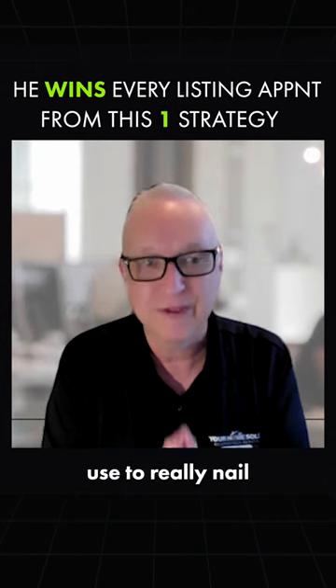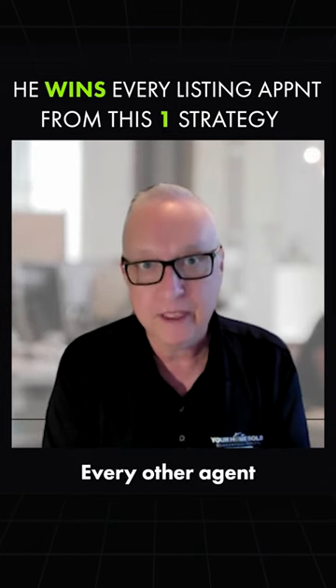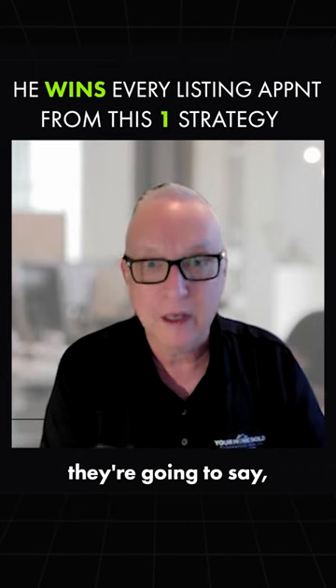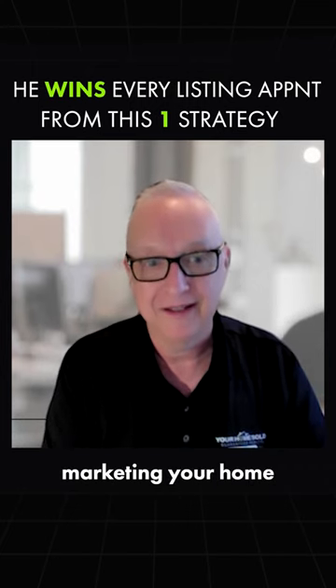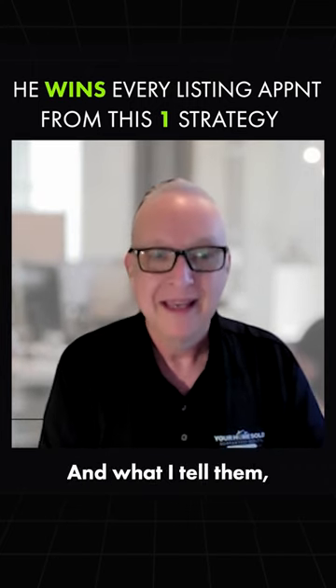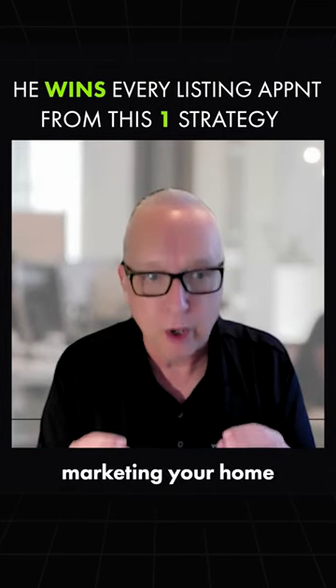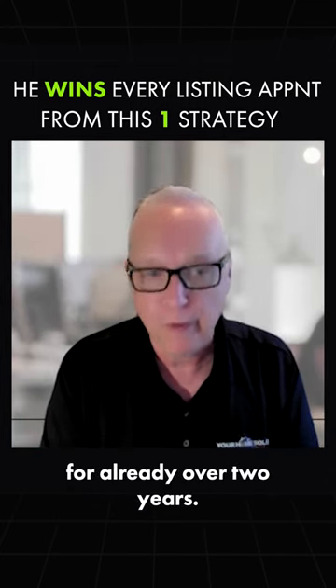The hook I use to really nail the deal is this: every other agent that's going to come in here today is going to say, 'I'm going to start marketing your home as soon as we sign this paperwork.' And what I tell them — they might not believe this — is that I have already been marketing their home for over two years.